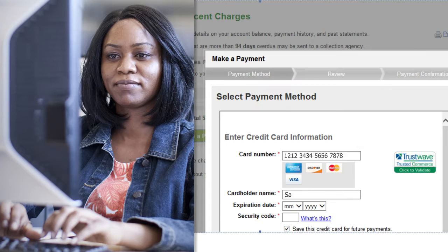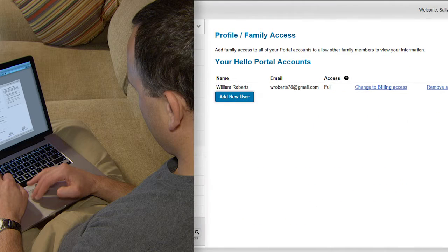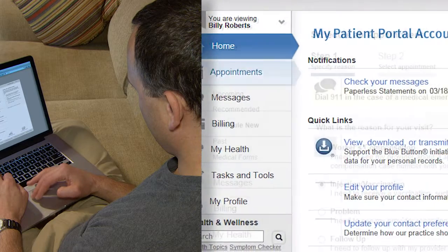View your statements, balance due, and pay your bill online, safely and securely. Manage your own patient profile and choose to share it with others like a family member or caregiver. Set up accounts regarding your children, your whole family, a parent, or other family member.